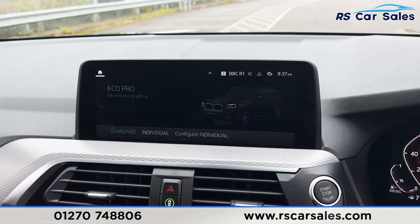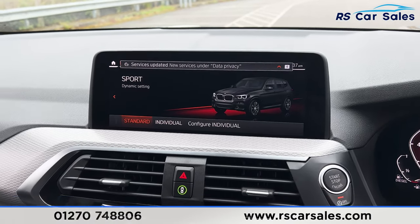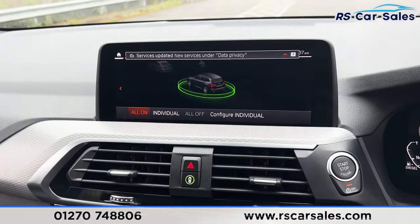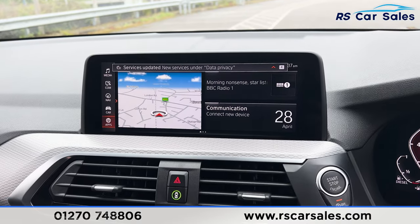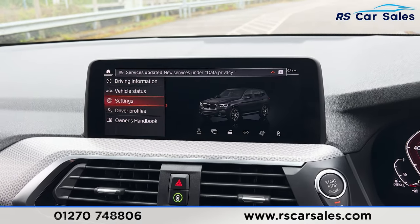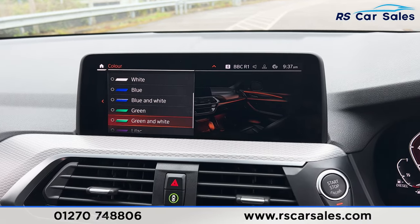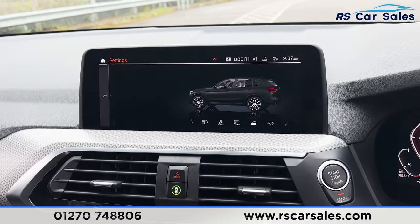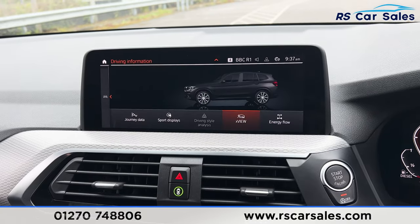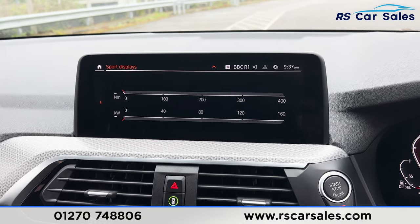The different drive modes are available — eco pro, comfort, and sport. We have intelligent safety as well, making it a very safe car to drive. Going into car settings you'll find the interior ambient lighting with a few colours to choose from. There's also driving information including the X-view and sport displays, which is a pretty cool feature.